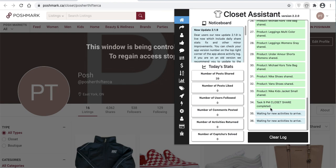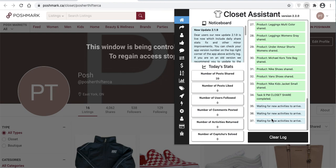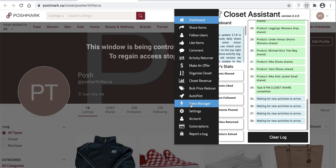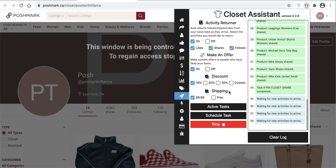Now that the closet has been shared, you'll see it's waiting for new activities to arrive. Nothing will happen until the next time you have something scheduled. So if I scheduled to share my closet in 30 minutes, it would share in 30 minutes from now. But also in that downtime, if you receive likes, shares, or follows, the Closet Assistant will return shares, follows if you choose to, or send offers automatically if someone likes your items — until the next task.